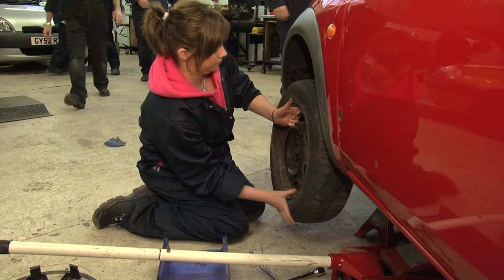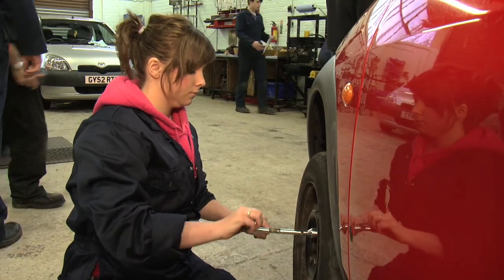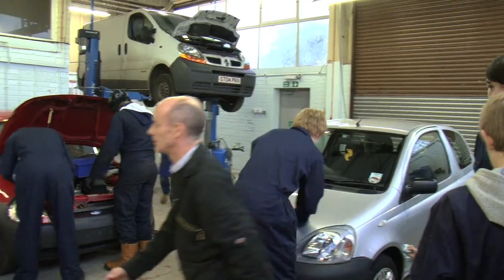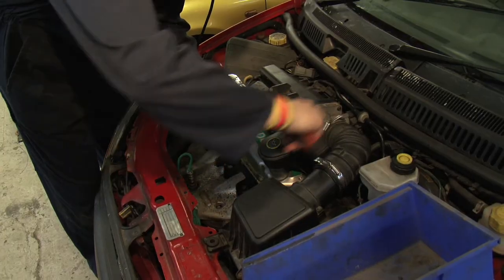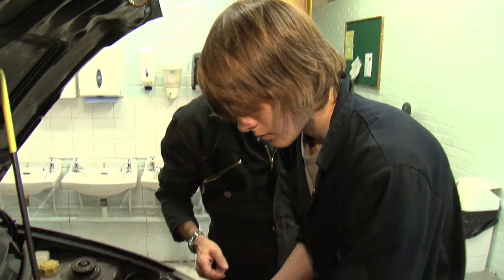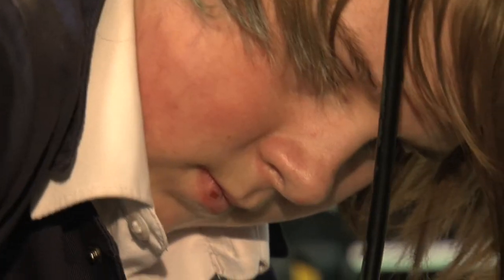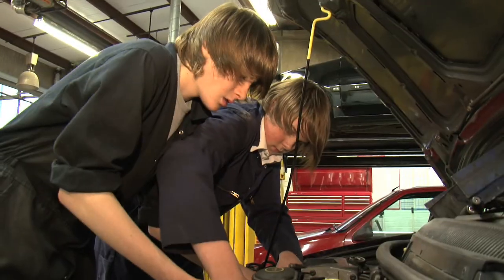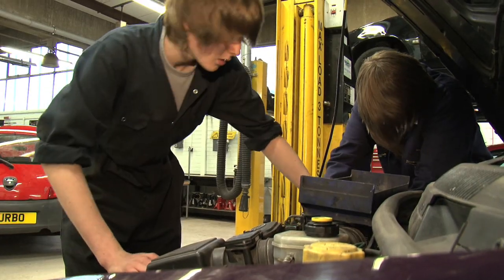Another course we offer here at the college is Automotive Skills, which gives individuals an understanding of working in the motor industry. This course gives students the opportunity to develop basic practical skills in motor vehicle repair and maintenance by learning through simulated practical activities within a working garage environment. The college has given me a skill that I've always wanted, so when I come to fourth year I'll be able to do it.